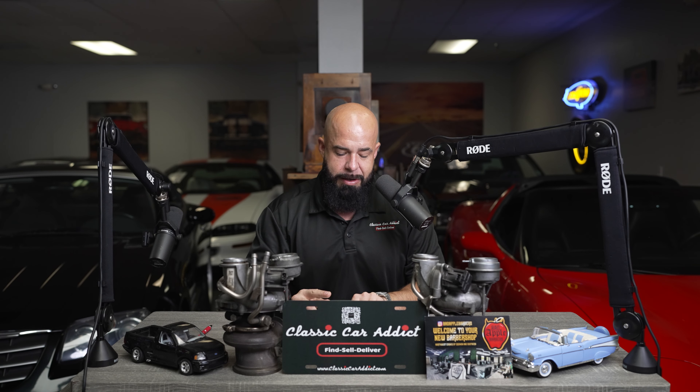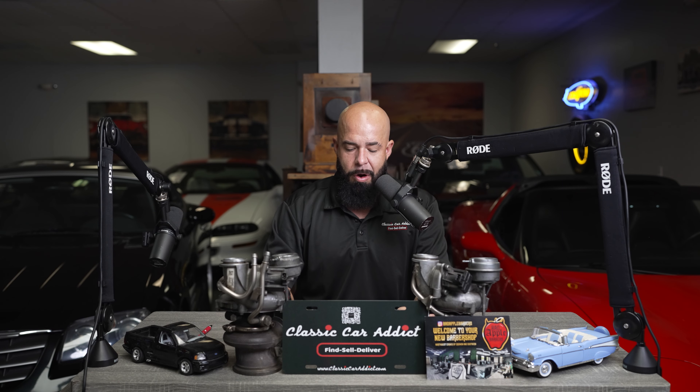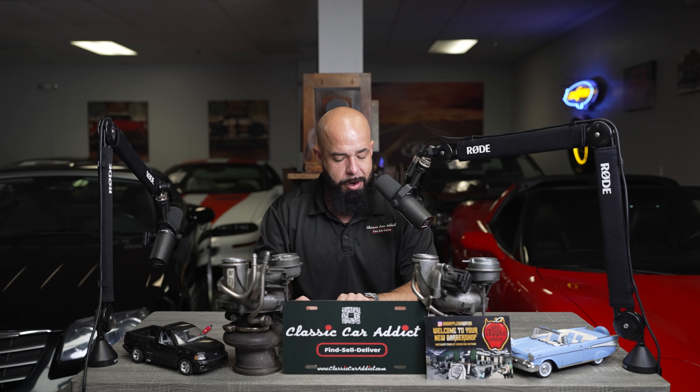We're also going to get into the Mercedes CLK GTR Super Sport. The Mercedes in its day through motorsports competition was just handling it at 231 miles an hour — putting away the Lamborghini, putting away the Audi, putting away the Lexus. It was really on top for its point.